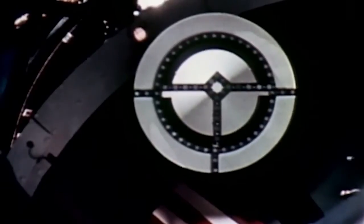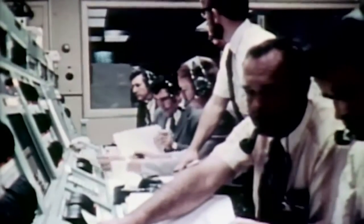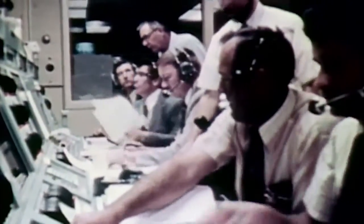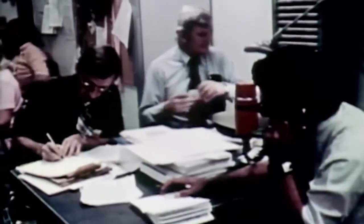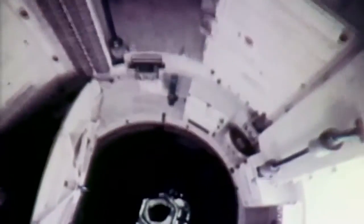We're docked. That went real well. An oxidizer leak in one of the quad thrusters was the only blemish on an otherwise perfect flight. The leak would mean a slight loss in attitude control on the return flight, but it appeared to be well within backup control capabilities. Leaving the detailed analysis to ground specialists, the crew wasted no time moving into their temporary home. Within an hour, they had begun restoring Skylab to a living, working environment.